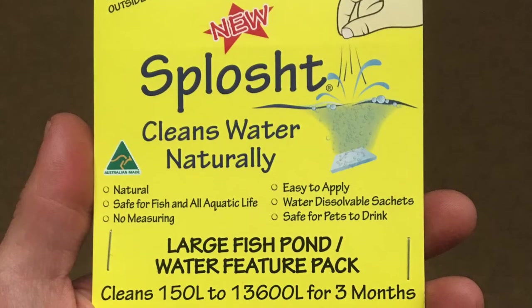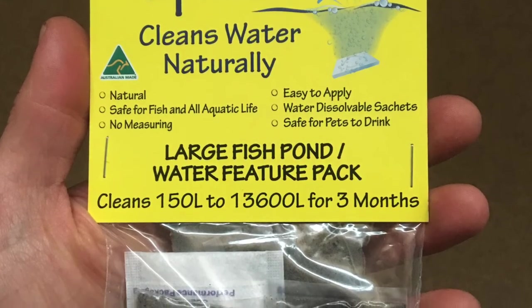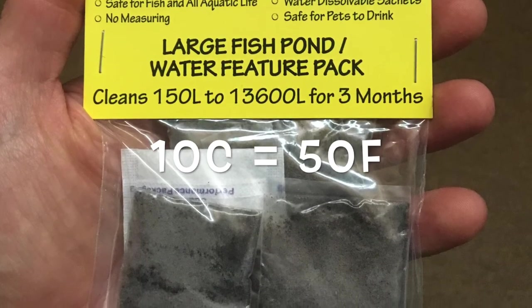You can buy bacteria and add it into your systems. There are plenty of brands to choose from. Most of it is only going to be effective once the water is over 10 degrees Celsius.